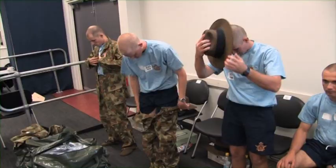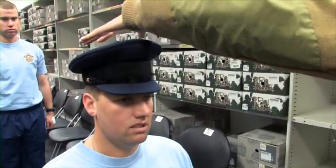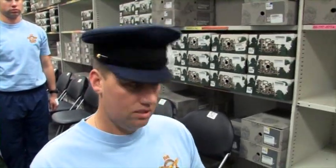We want you to leave here happy with what you get and the size that you've actually got. So if you wish to try on a different size of something, if you feel something is too big or too small, let us know. We will let you try on a different size.